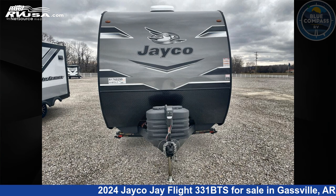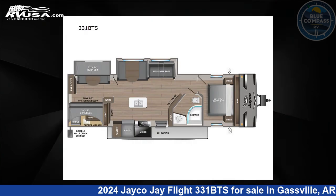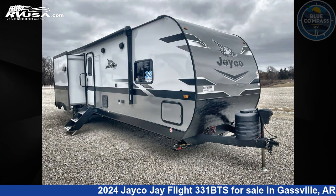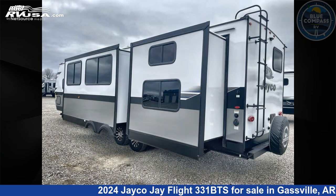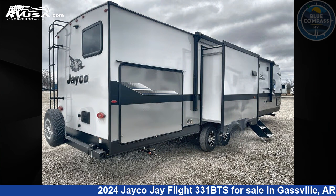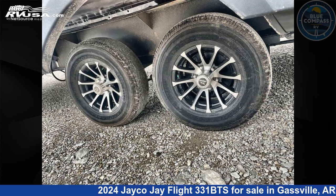This 2024 Jayco Jay Flight 331BTS is a travel trailer RV. It is located in Gassville, Arkansas 72635 and is offered for sale by Blue Compass RV Gassville. Click the link in the video description to visit rvusa.com and see more photos as well as the current price.